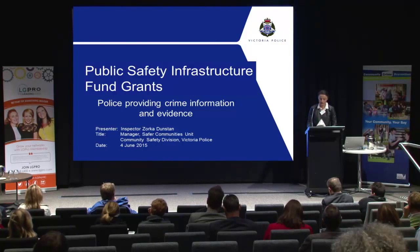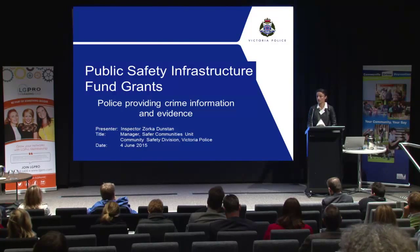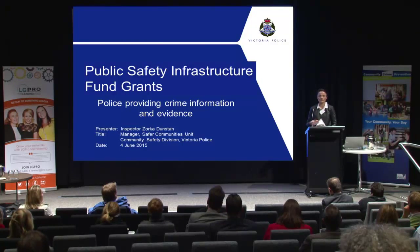In the past it was identified that the quality of supportive evidence from local councils and police varied greatly. So we're trying to improve that by providing support to our local area commanders and in turn hopefully that will provide you with greater support as well. Today I'd like to talk to you about how to obtain evidence from Victoria Police and how to make the best use of it in achieving better crime prevention outcomes for your grant projects.